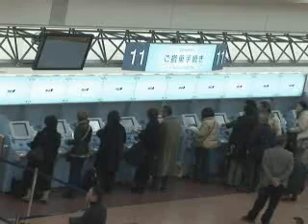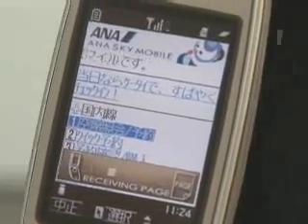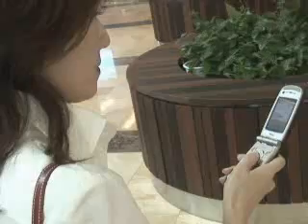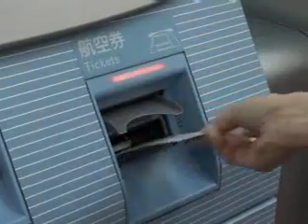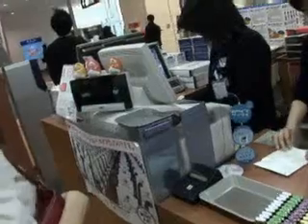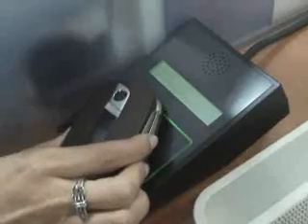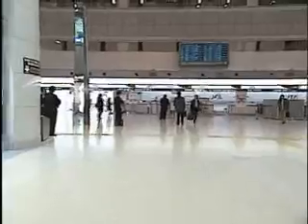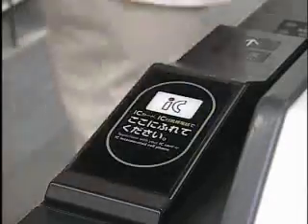ANA has begun a ticketless check-in service called the Smart eService. Once ticket purchase and check-in are completed online using a PC or mobile wallet phone, the boarding procedure means simply waving the IC membership card or handset across an automatic check-in machine. ANA Mileage Club members can earn ANA mileage with each payment made using the card or mobile wallet phone. They can also convert their mileage points to EDI eMoney. JAL's IC check-in service also allows ticketless check-in, making it possible to use a PC or mobile wallet phone for flight booking and check-in. At the airport, passengers can just touch and board with their IC card or mobile wallet phone.